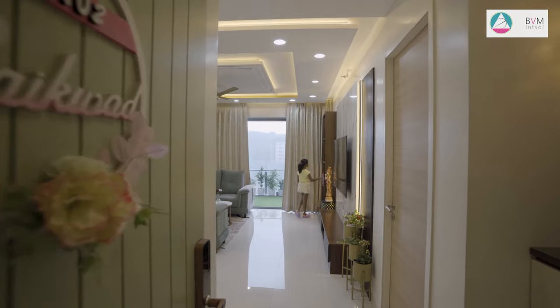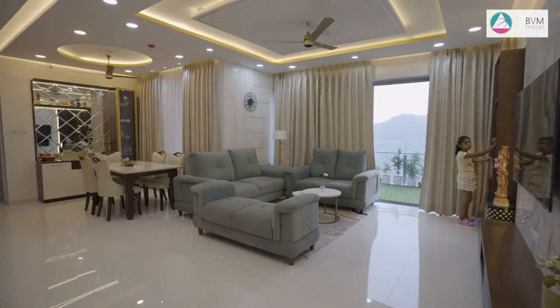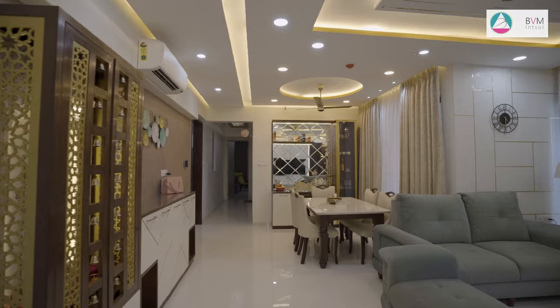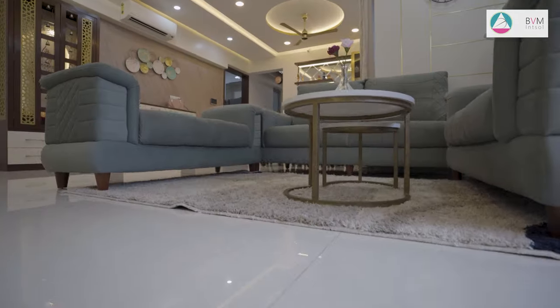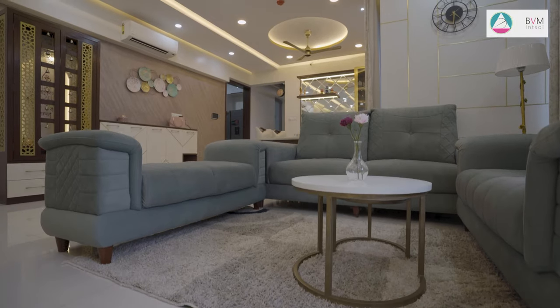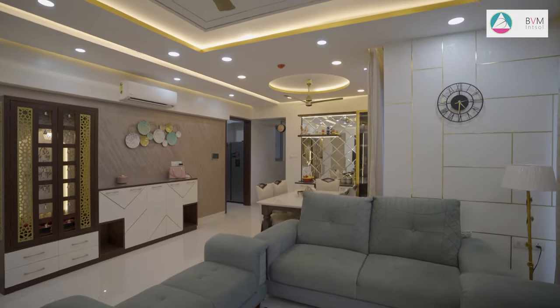A tasteful touch is brought in by a grey sofa offering both comfort and contemporary style. Full height curtains frame the space while a white wall panel serves as a crisp contrast, completing the harmonious and inviting living room design.